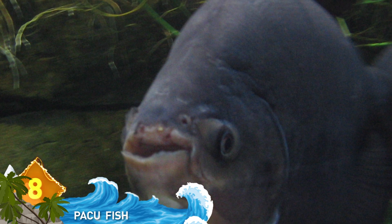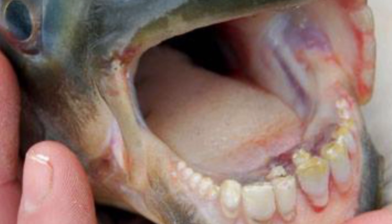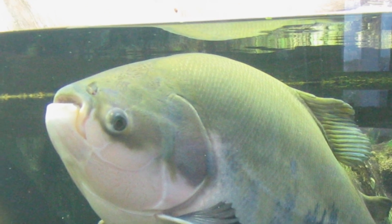Number 8: The Pacu Fish. Native to South American waters, the Pacu Fish is best known for sporting a set of human-like teeth. Just take a look at those choppers — pretty intimidating, right? Local fishermen refer to it as the ball cutter because they're afraid those teeth might, well, try to steal the family jewels.